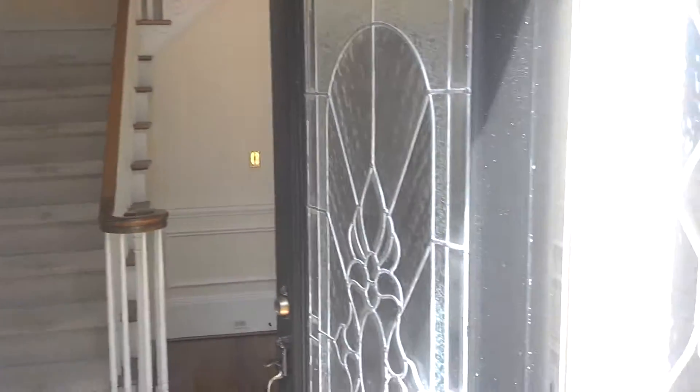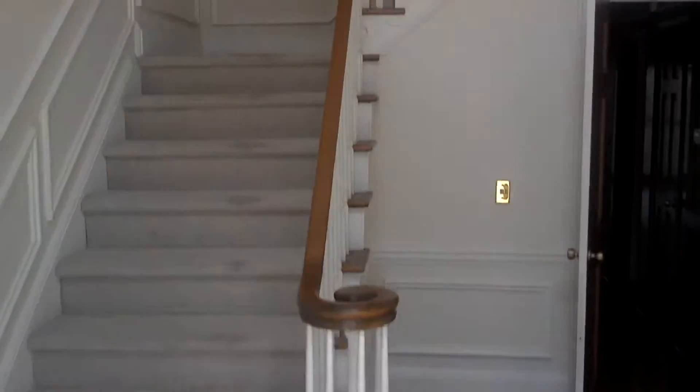All right, here we are coming in the front door, main level, two-story foyer.